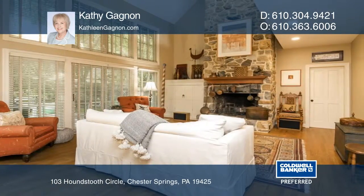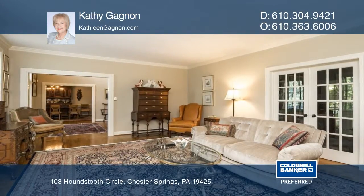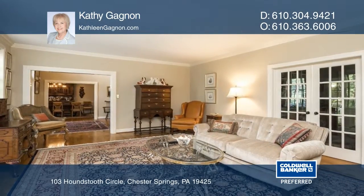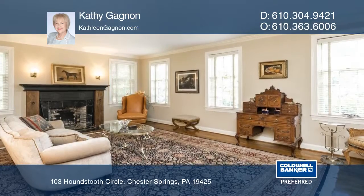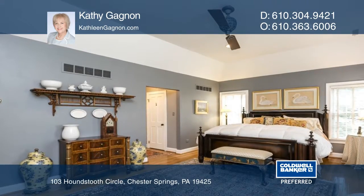The updated gourmet kitchen offers all the bells and whistles and access to the patio. You'll enjoy the adjoining great room, complete with a floor-to-ceiling fieldstone fireplace and a wall of windows.